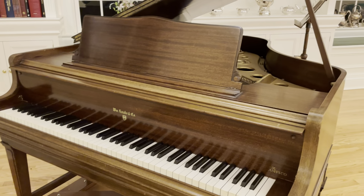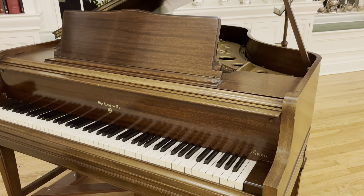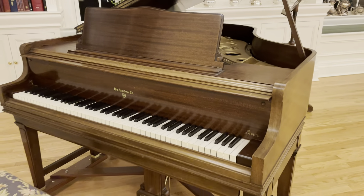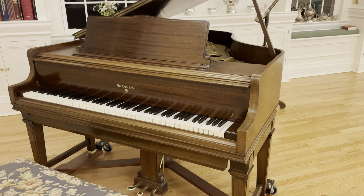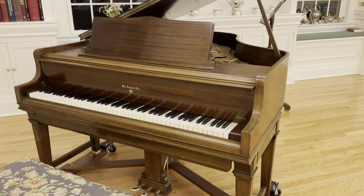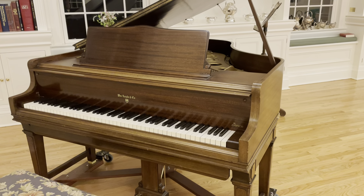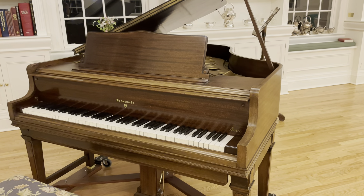Knabe pianos were admired by Camille Saint-Saëns, the famous French organist and composer. And this piano was made two, three, four years after Chopin died, so it gives you an idea as to the window in time as to where this piano sits.